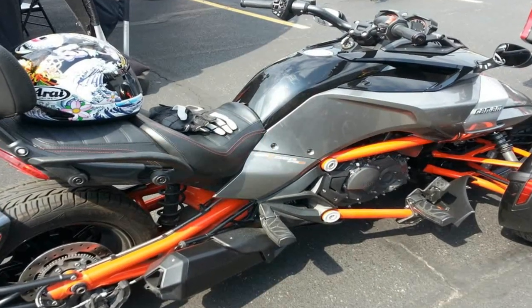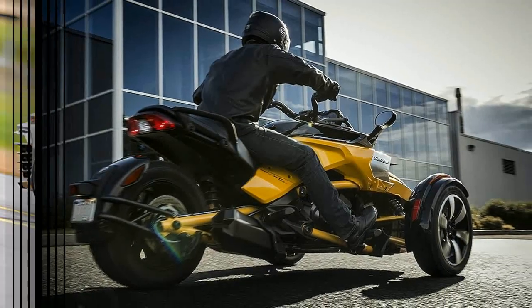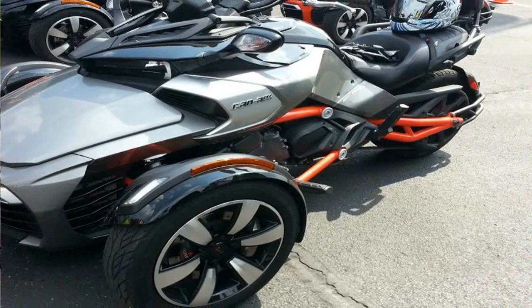Spyders are still something of a curiosity and not quite what you would call mainstream just yet, but Bombardier Recreational Products presses forward with the F3 and F3S duo as both its entry-level and most sport-tastic rides in the lineup.